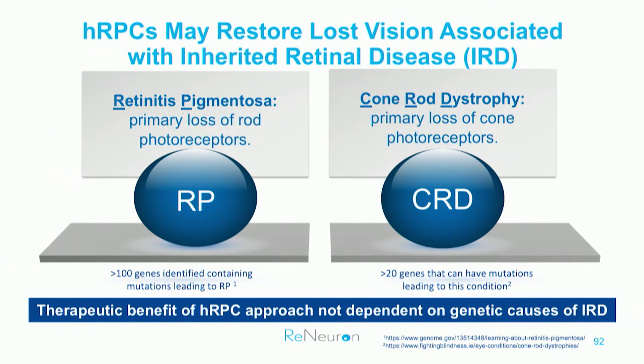This has led us to pursue two indications: RP and CRD. Both are inherited orphan diseases, and in both cases multiple genes are affected — making them ideally suited for a gene-independent approach such as ours, rather than gene therapy specifically.